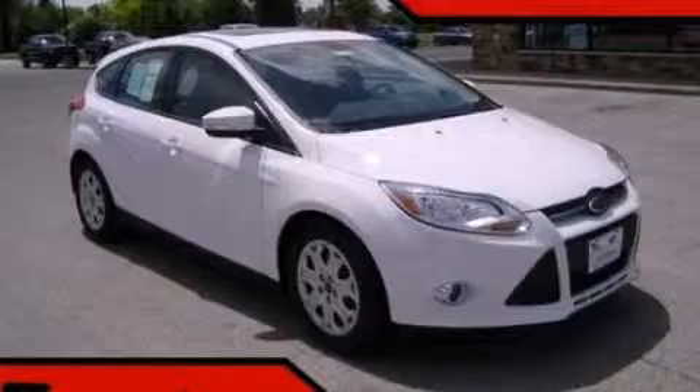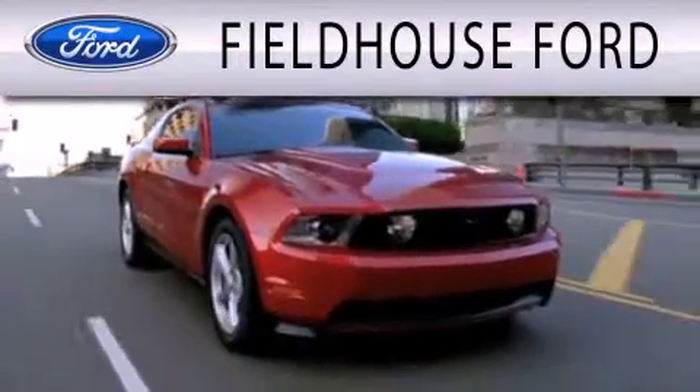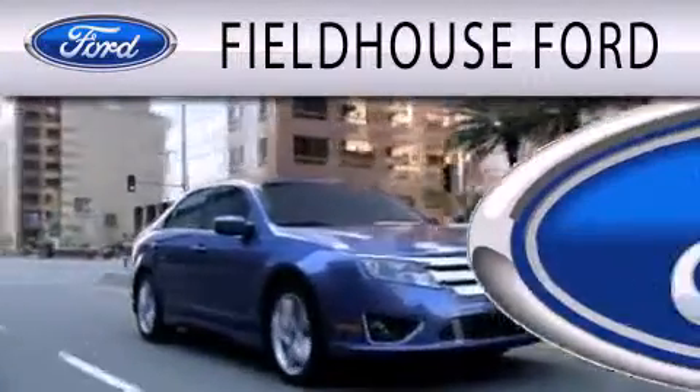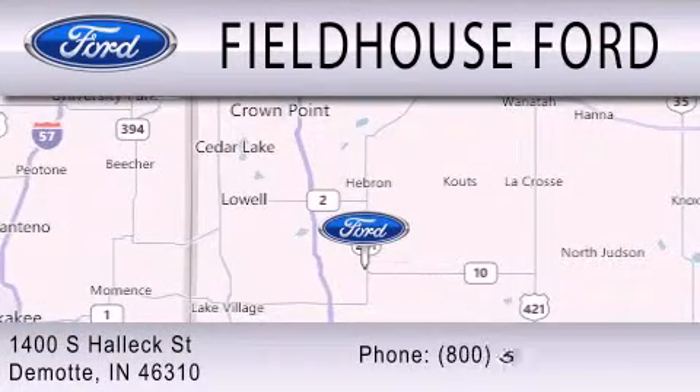Call or visit us right now and arrange your test drive today. Fieldhouse Ford is dedicated to doing everything possible to ensure that the experience you have selecting your next vehicle is as pleasant as possible. We are located at 1400 South Helix Street in DeMont.